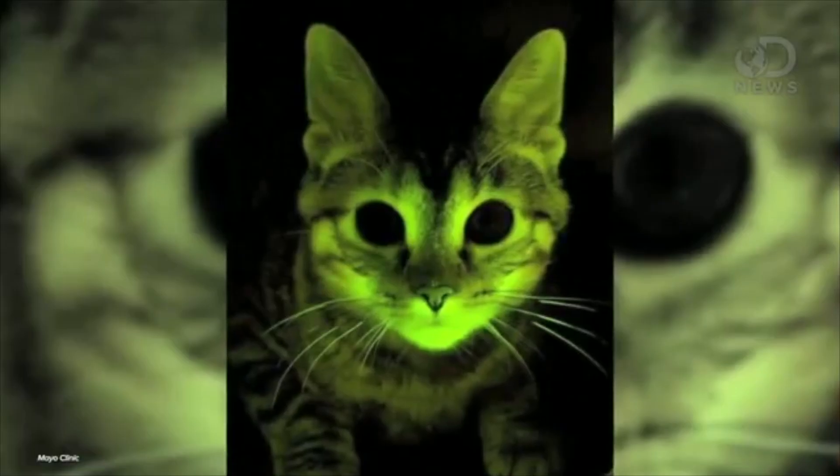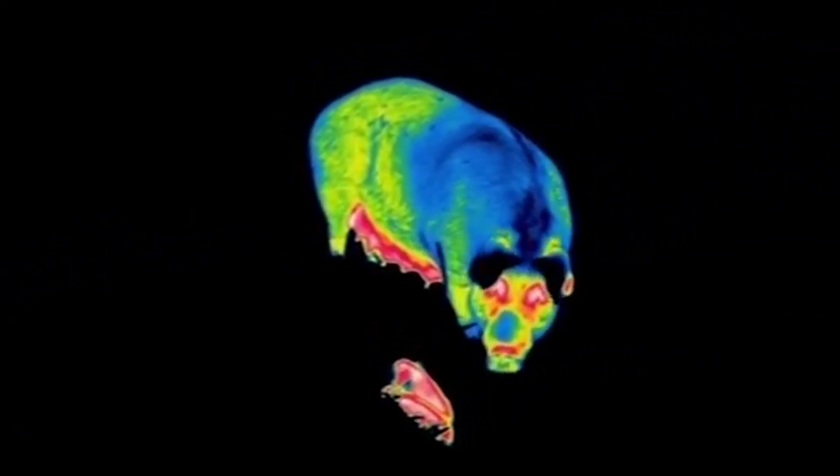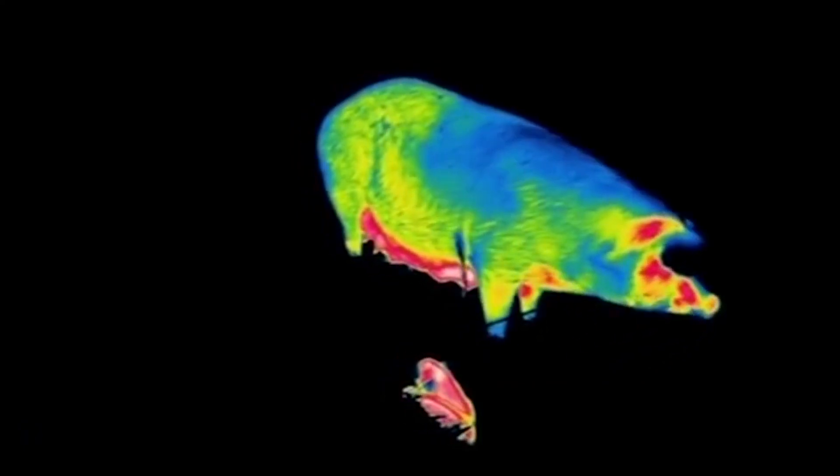Number 10: Glow-in-the-dark cats. It's late at night and you can't find the light switch, but thanks to your feline friend Mr. Banner, you're able to make it to the bathroom without an issue. This scenario is only plausible thanks to a genetic alteration — inserting rhesus macaque and jellyfish genes into unfertilized cat eggs produces a fluorescent kitten resistant to feline immunodeficiency virus. The Mayo Clinic scientists responsible hope to use it to fight the human strain of AIDS. Scientists have also created glow-in-the-dark pigs, mice, dogs, and fish.